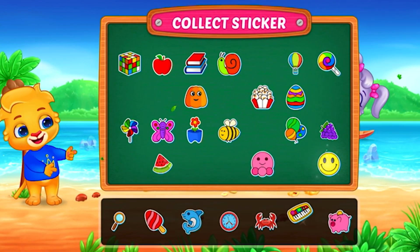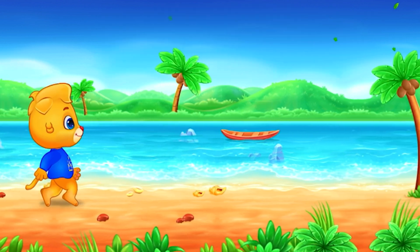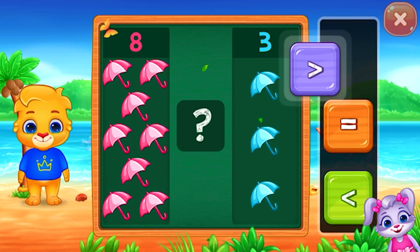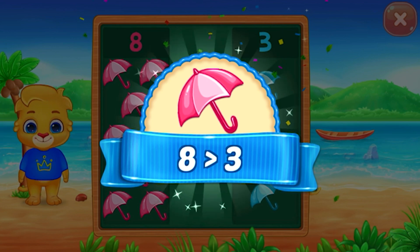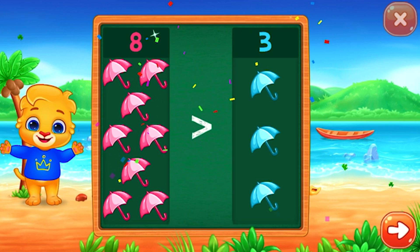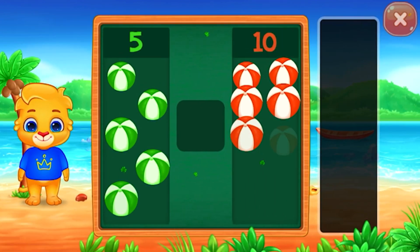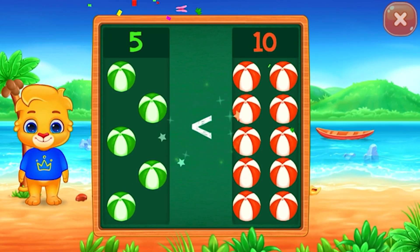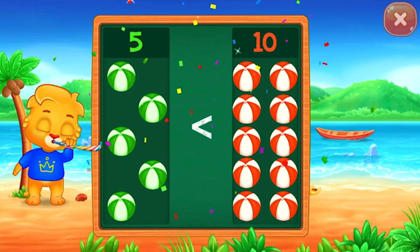Pick a sticker. Umbrellas — greater than! Eight is greater than three. Hooray! Balls — less than! One is less than ten. Hooray!